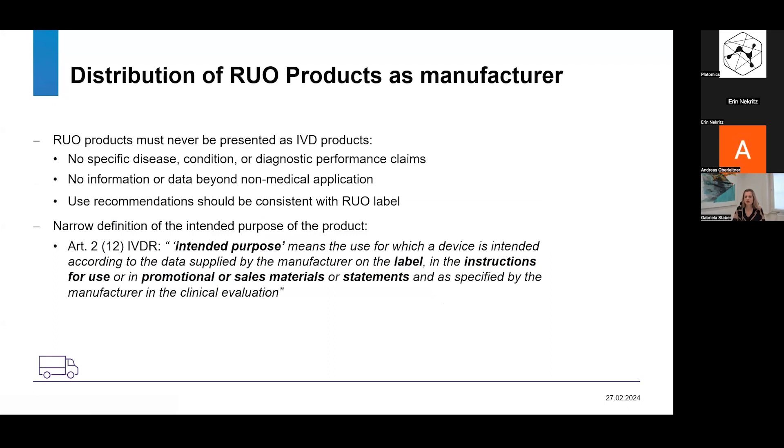What do you need to bear in mind as a manufacturer when you distribute a research use only product? It's all about the intended purpose. You have to be very clear, specific, and careful in your communications. The product should not be marketed with any specific disease condition or diagnostic performance claims. If you refer to data, no data beyond non-medical application should be included. Any use recommendations should be consistent with the research use only label — no medical use recommendations. This applies not only to the label and instructions for use, but also to all promotional or sales materials.